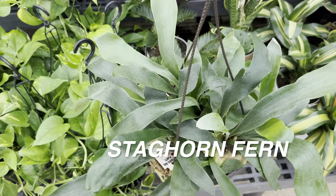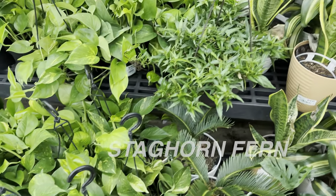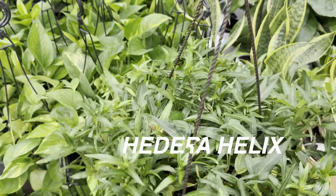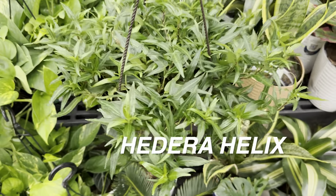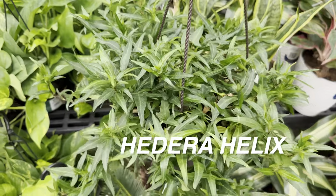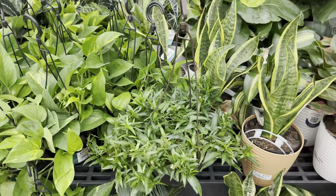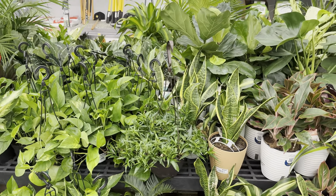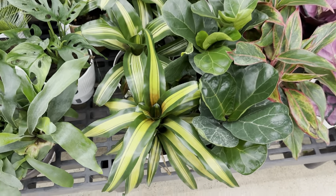I want to add some staghorn fern to my plant collection — I'm really looking forward to mounting one and putting it on one of my walls. I've been working on my plant shelves. Look at this Hedera Helix — or the correct way to say it is Hedera Helix, which is English Ivy. That one doesn't have a plant ID, or at least it's missing its tag. In my previous video where I went to Lowe's, I was able to see about 10 different Hedera Helix.